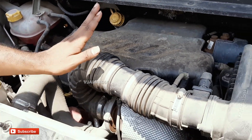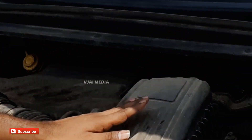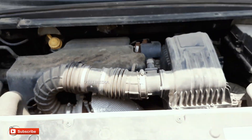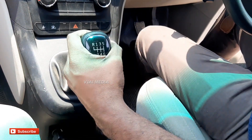M2 engine, 1497cc. The Marazzo is powered by a 1.5-liter 4-cylinder diesel engine. Maximum power output is 121 horsepower. Peak torque is 300 Nm. This car has a 6-speed manual transmission — it is not automatic.